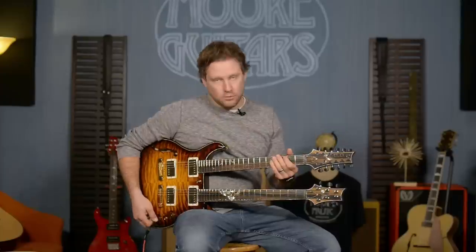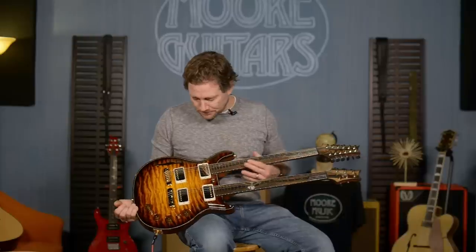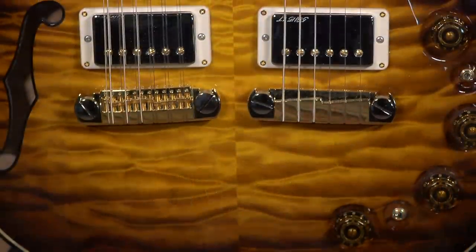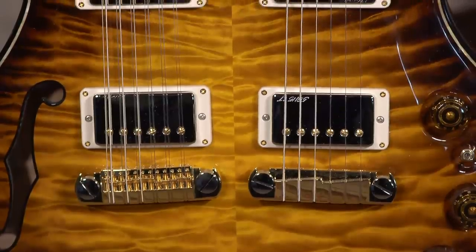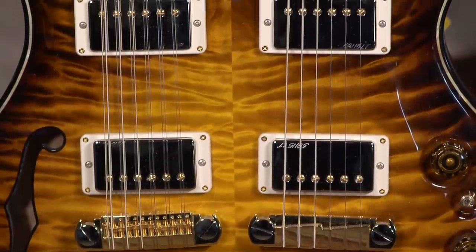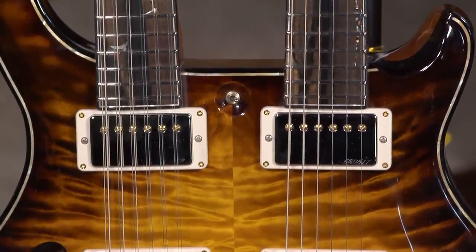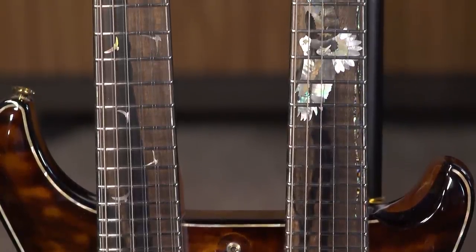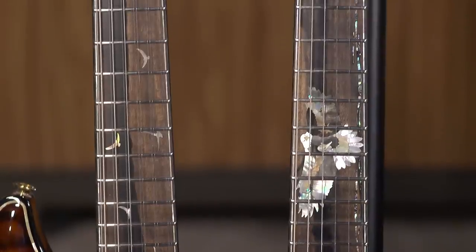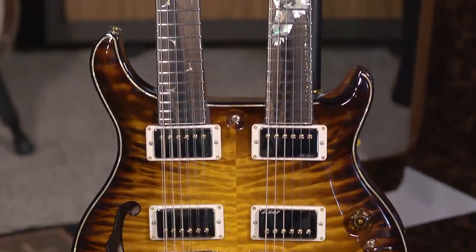This is just too cool. This is so obviously a two-neck guitar — it is a PRS Private Stock 594 semi-hollow double neck guitar. This is what most guitars strive to be.